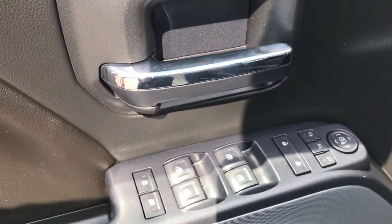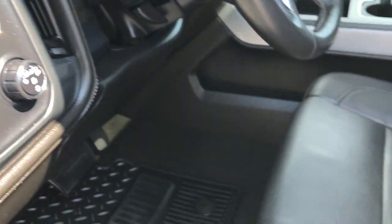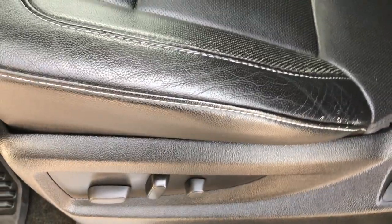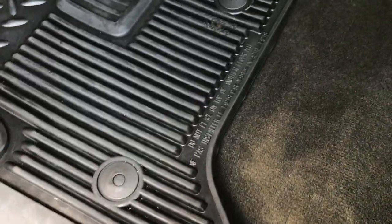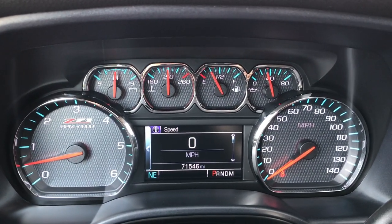It's got a memory driver's seat, power windows, power locks, and power mirrors. Factory brake controller, turn dial four-wheel drive, and auto headlamps. The LTZ2 package gives you the black leather seats — both of these seats are heated and cooled. No rips or tears on these seats. Factory all-weather floor mats; carpeting is very clean underneath. Inside, you can see the Z71 instrument cluster with a digital display and digital speedometer.